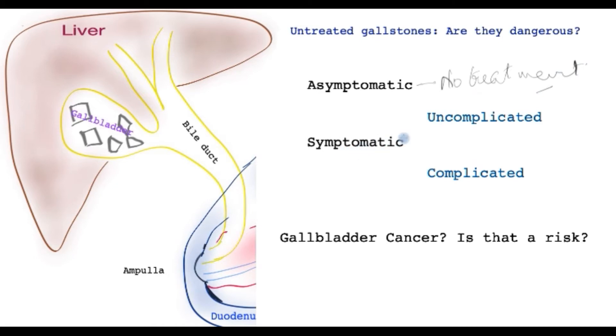But what if they do cause symptoms? That is divided into two groups: those that are uncomplicated and those that are complicated. Uncomplicated is just simple colicky pain that happens every now and then, catches you unaware, and then settles down.